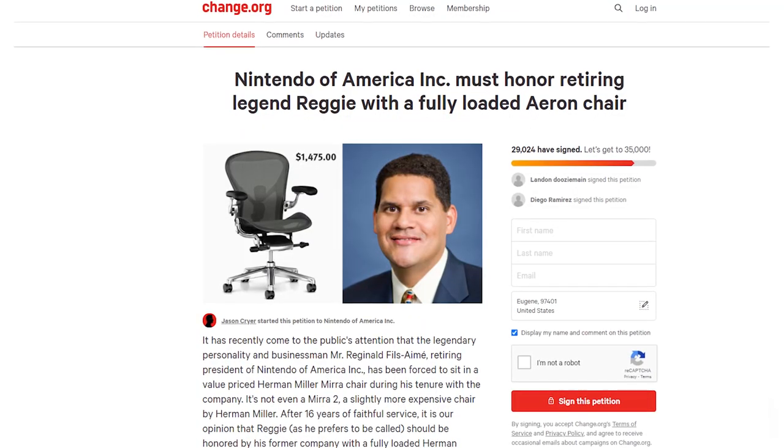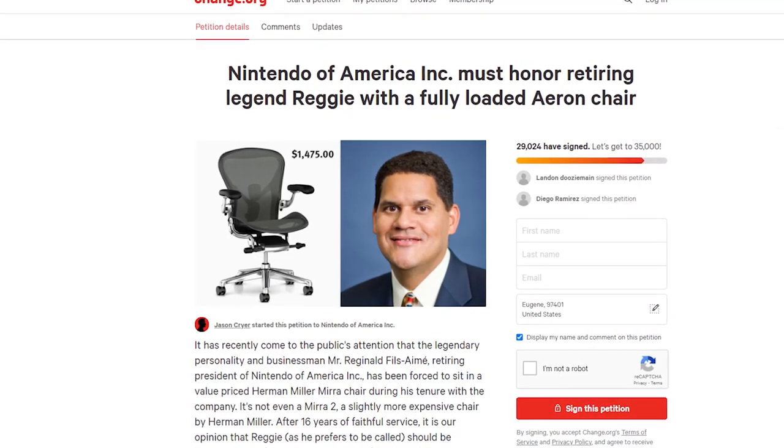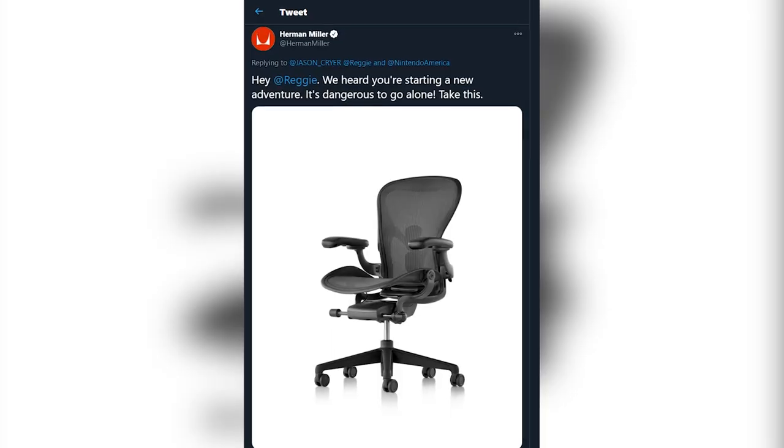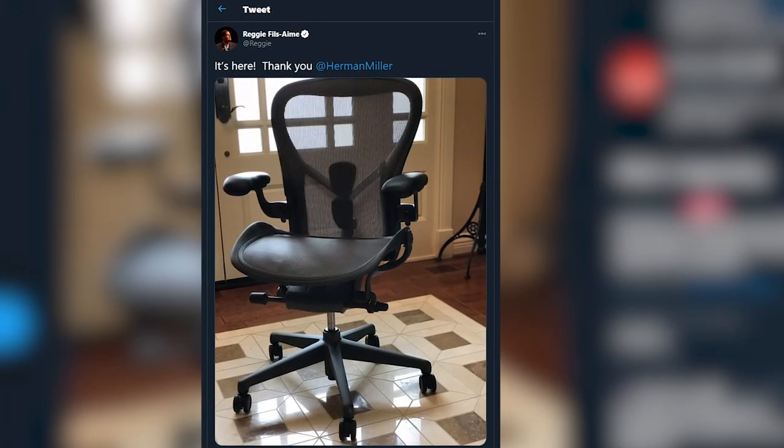The thing is, Herman Miller doesn't even produce the Mira 1 anymore, and Nintendo fans thought that Reggie deserved better. So thanks to Jason Cryer and 23,000 fans who signed a Change.org petition, it caught the attention of Herman Miller, and they sent Reggie a fully loaded Aeron chair of his own — basically the Rolls Royce, the holy grail of office chairs. And just like that, that chapter of the internet was closed.